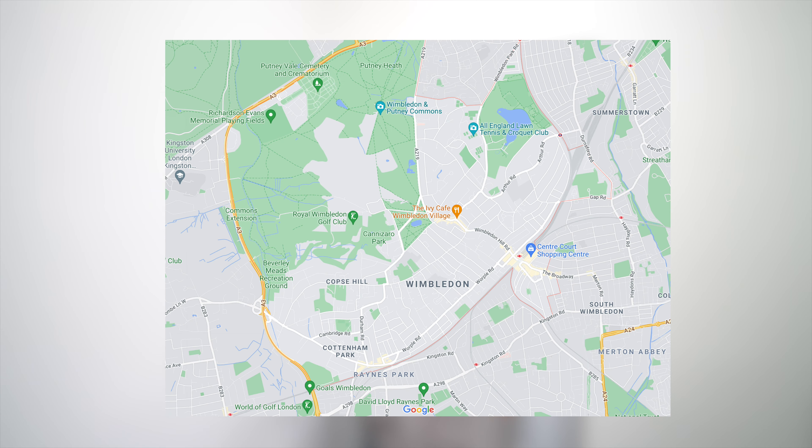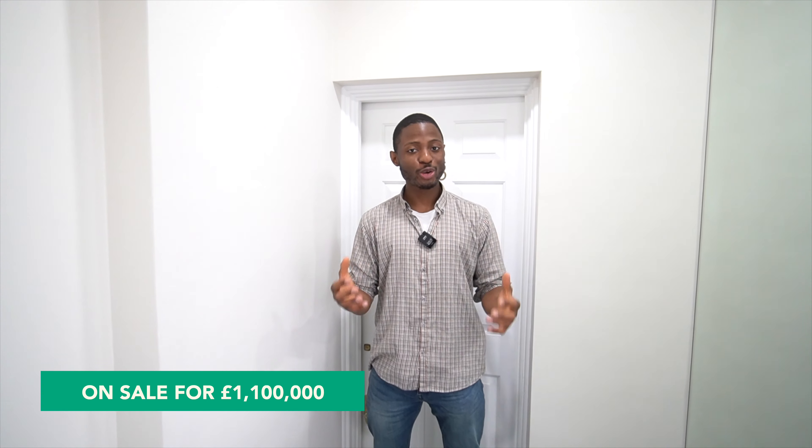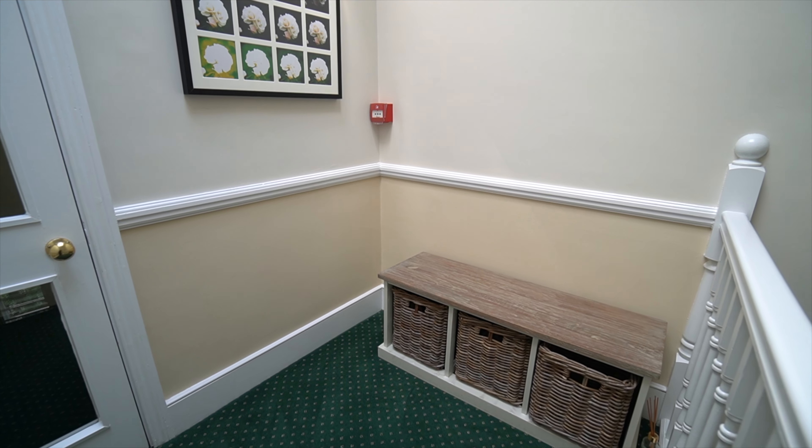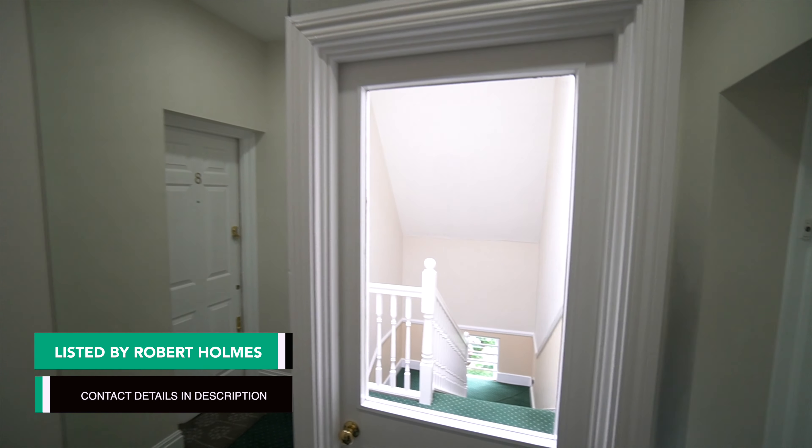Hey everyone, welcome back to our channel. We are currently in the heart of Wimbledon village, inside a converted Victorian home. Right now it's a three-bedroom, two-bathroom flat. If you look to the left, those stairs take you all the way down to the exit and all the way up.